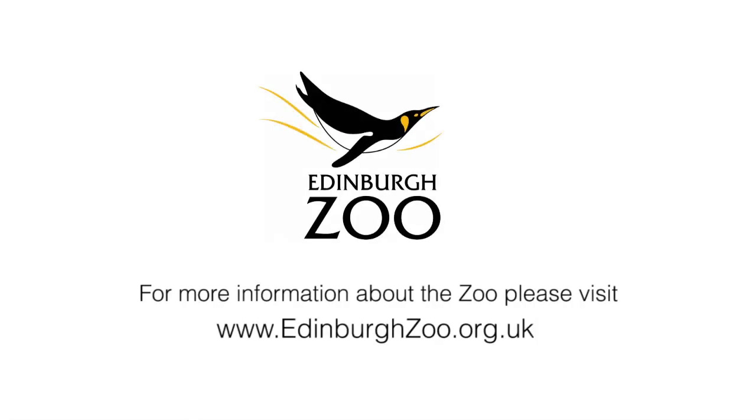So how do we fund the genetics lab? All of our staff are paid for by the Royal Zoological Society of Scotland, which in turn receives its money from people like you coming to Edinburgh Zoo. So if you keep coming, we can keep doing the stuff that we do to help conservation of species. If you want to help more, you can find more details at the website at the bottom of this page.